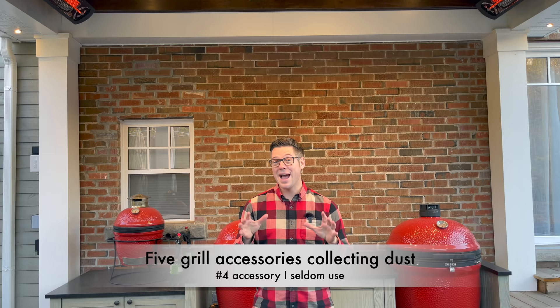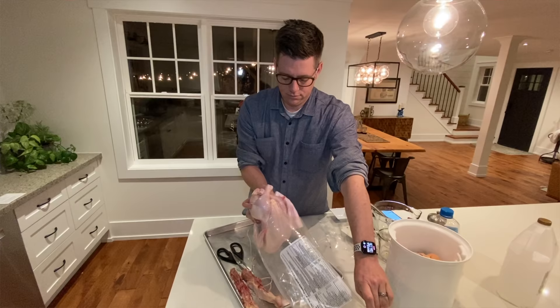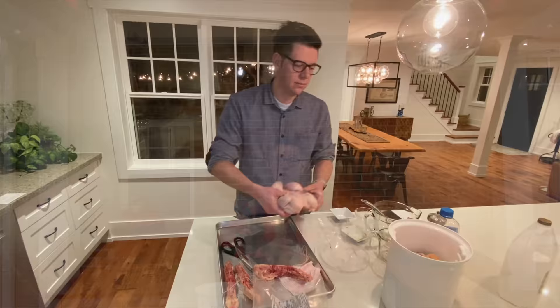Number four is actually a great product — the Briner Bucket. But again, this list is not about good or bad products; it's about products I don't use. Everything in my bottom five hasn't been used in at least six months. The Briner Bucket comes with a plate to submerge whatever you want to brine and keep it in your liquid. But ever since I discovered the joys of salt dry brining, I'm hardly ever reaching for it, so I'd put it in the category of wasted money for my particular style of cooking.